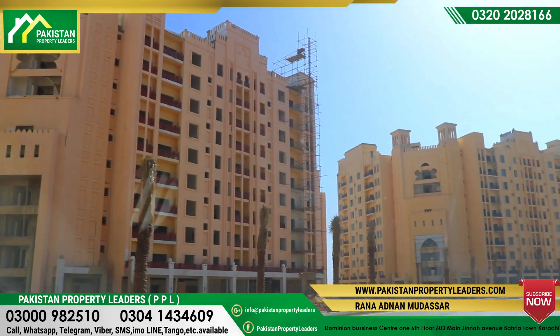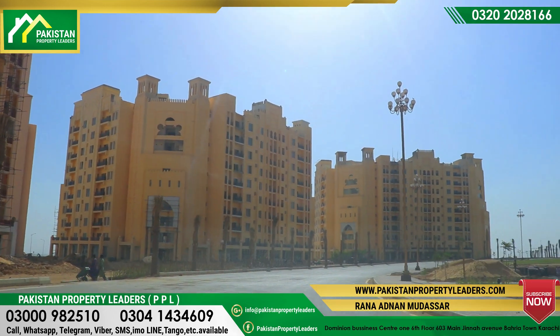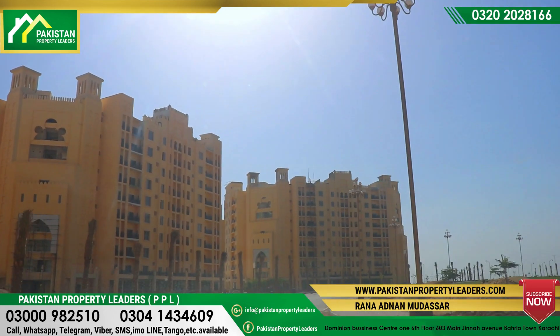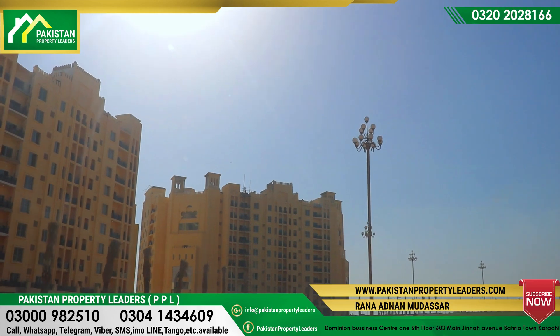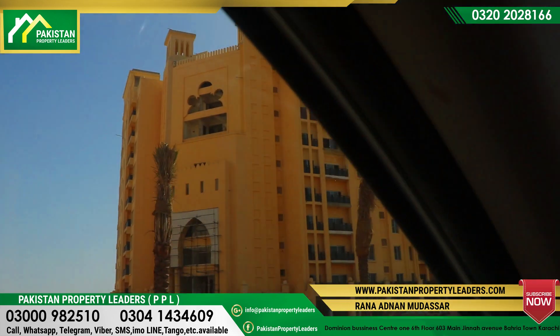We are able to get apartments in the 50 to 70 lakh bracket. Today the plot is at 70 lakhs, and the price of the apartment will start moving accordingly. For buying and selling, you can contact me. My contact number is 0300-0982510.